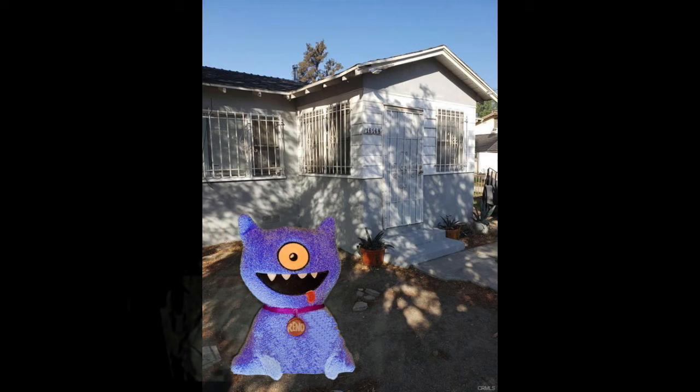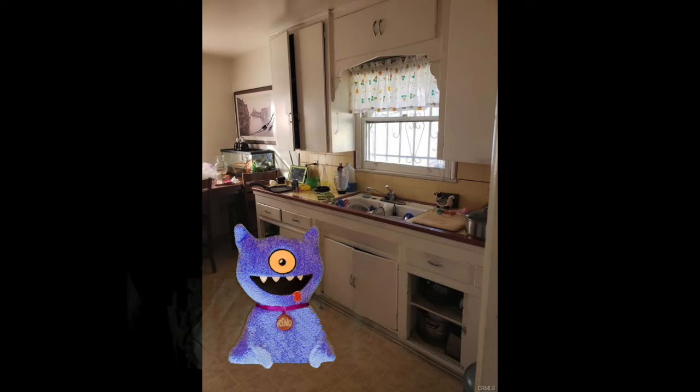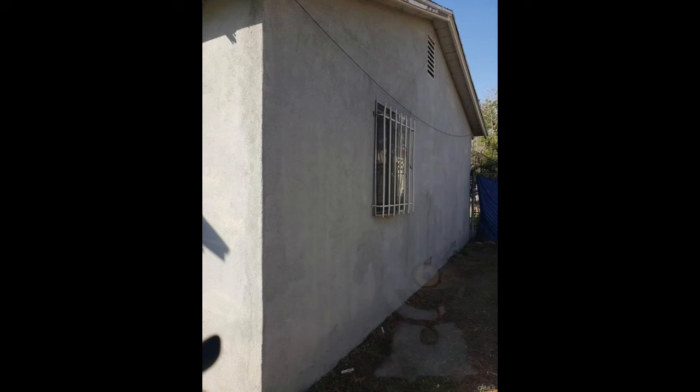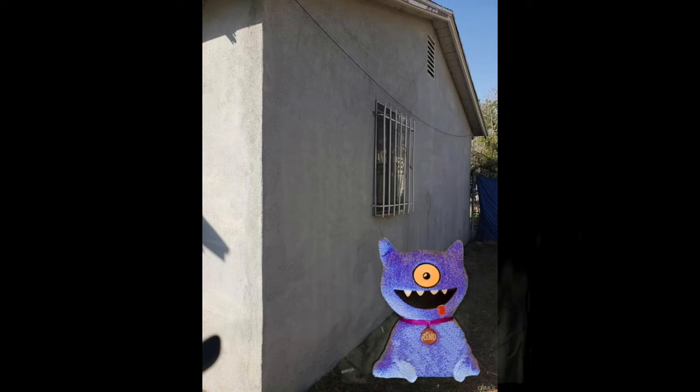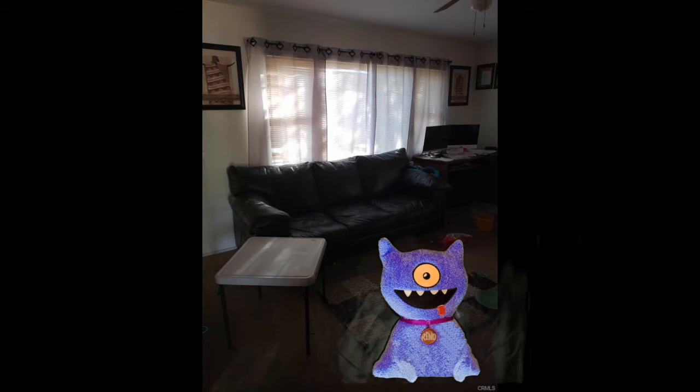Hi, I'm Reno, and I know how to sniff up fixer-upper deals. This fixer-upper is in Fontana, California, and built in 1954, so it could use a remodeled kitchen. It's on a large lot over 10,000 square feet, and it's got a large backyard, which is plenty of room for an ADU.